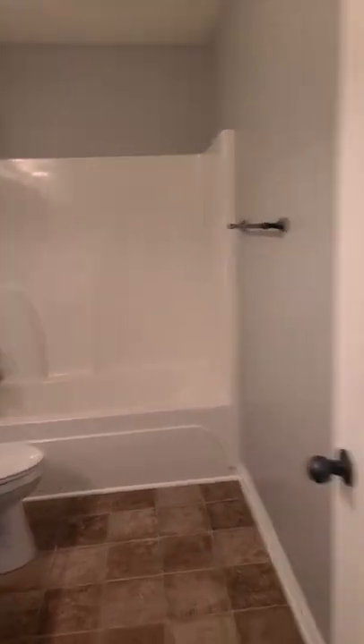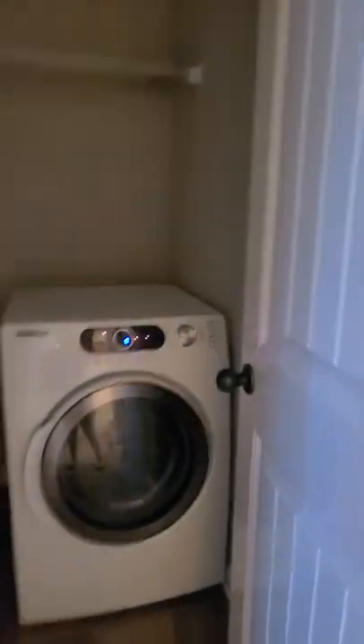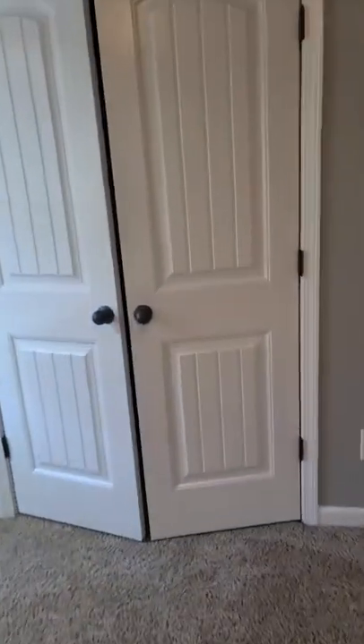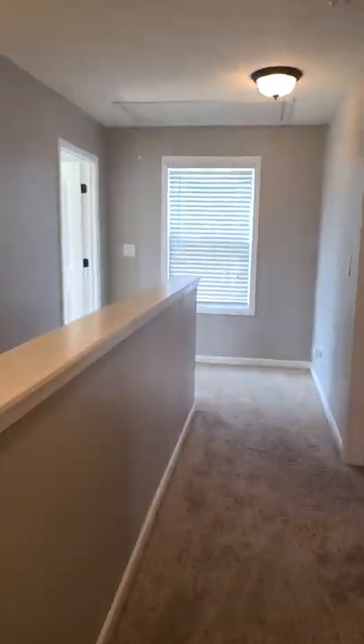Shower-tub combo. I think the light bulb is out in the laundry room, but it is a good-sized laundry room. Third bedroom — again, good-sized, probably the biggest bedrooms we've seen. Closet. I think it'll feel a lot lighter when the blinds are open.